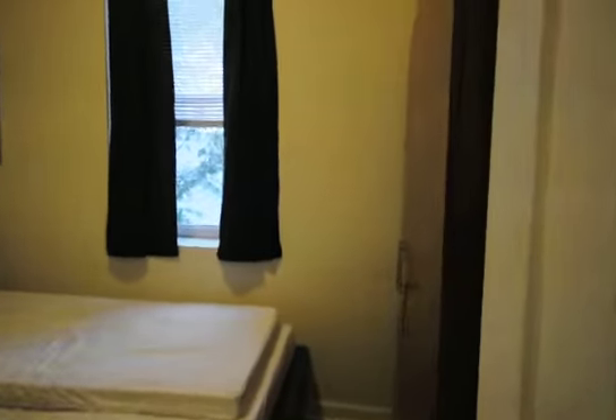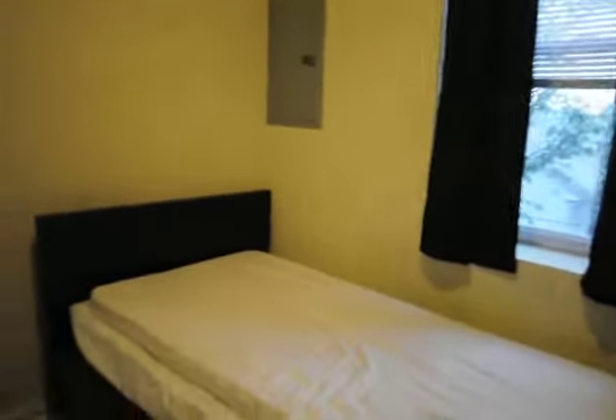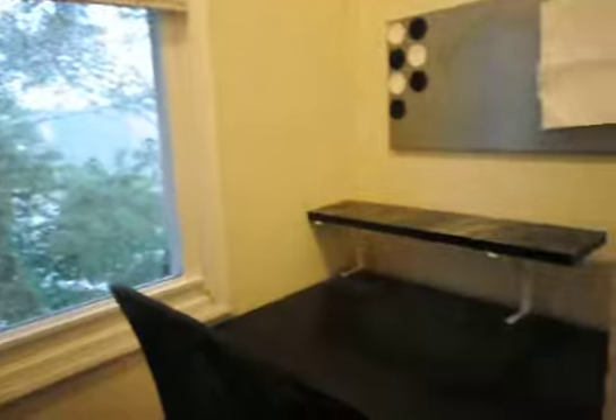There's one of the rooms. Nice size closet. And this adorable little extra space here — it can serve as a study room, or storage for that matter.